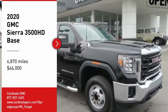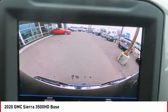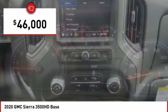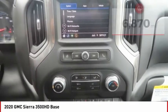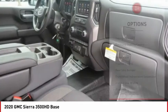Looking for the right vehicle? Check out the 2020 Sierra 3500 HD — epic power at a not-so-epic price, priced below $50,000. This vehicle has less than 7,000 miles. Here are some of this vehicle's great options.